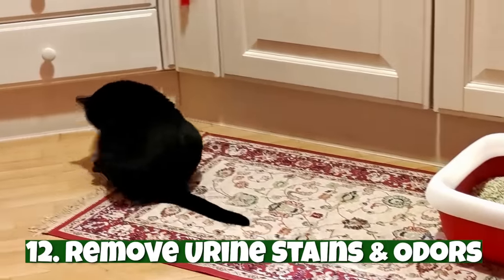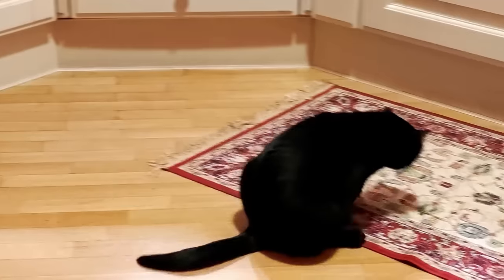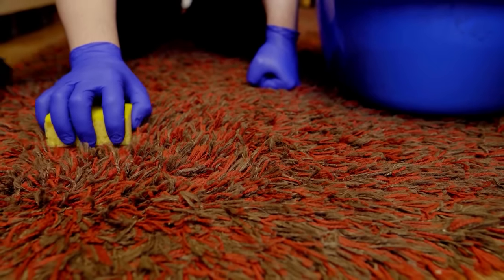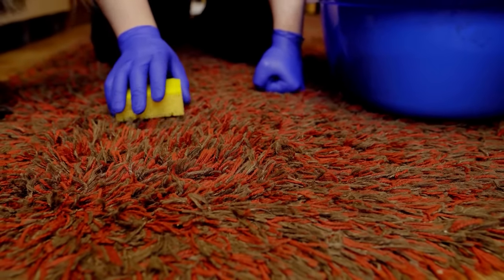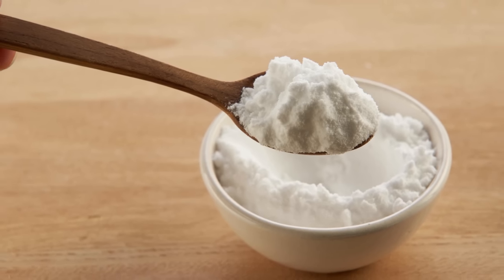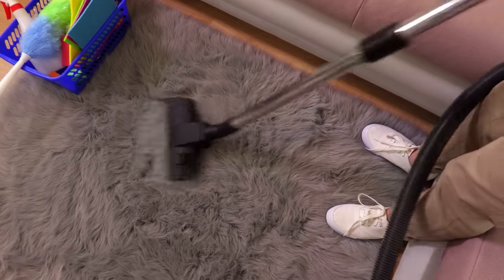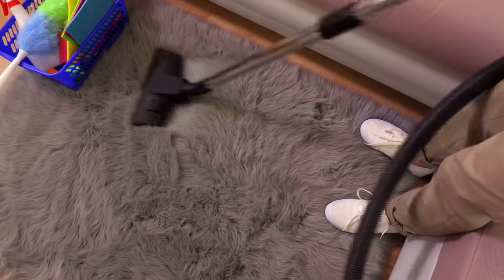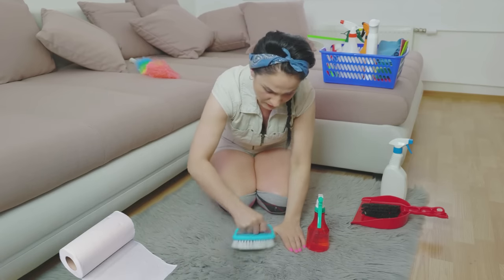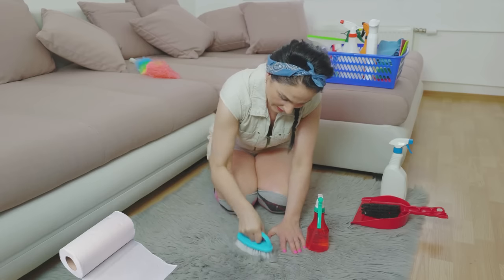Number twelve: remove urine stains and odors. Cat urine is notoriously difficult to clean, so if your cat has an accident, it can be a nightmare to get rid of the stain and odor. An easy cat hack is to sprinkle baking soda on the stain. Let it sit for at least 30 minutes, or even better a few hours, for the baking soda to soak up the urine, then simply vacuum the baking soda away. Afterwards, if needed, mix one part white vinegar with one part water and spray the affected area, then dry with a paper towel. This works because the acidity in vinegar kills the odor-causing bacteria in urine.